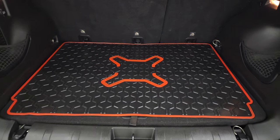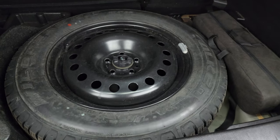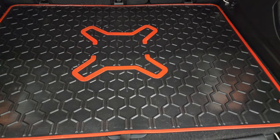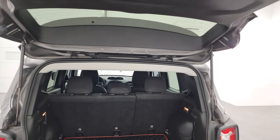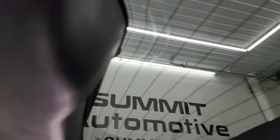You get some nice all-weather mats in the back of this one. It has the full-size spare tire with the jack and tools, and that's in nice shape. The shocks are doing a great job holding that hatch up. And if anyone ever asks you where Sasquatch is, he is on the back window of your Renegade.